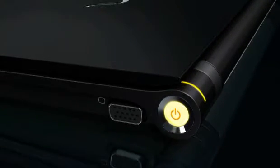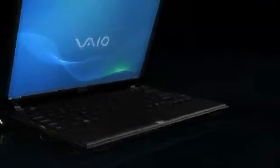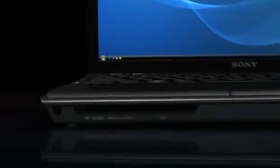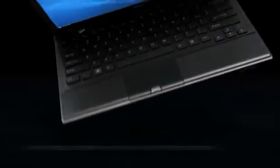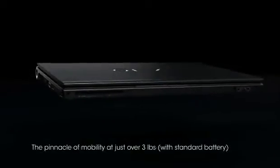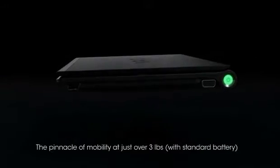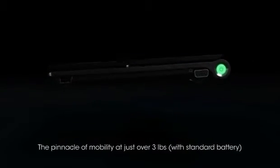Let's take a look at the new VAIO Z-series notebook, Sony's ultimate ultra-portable PC that delivers remarkable power and sophisticated style. Weighing just a feather above 3 pounds with the standard battery, the VAIO Z is ideal for travel. Its wafer-thin profile and 13.1-inch diagonal display fit perfectly in your bag.